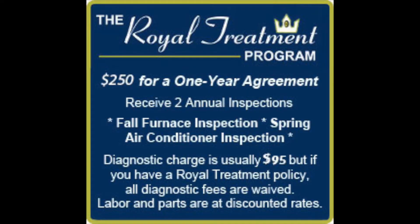What it consists of is $250 for the year, and what you get is two inspections throughout the year, one in the fall and one in the spring. Throughout the year, if you need service from us, you don't pay our diagnostic charge, which is $95, so there's a savings there. Parts and labor are given to you at a discounted rate, so it's a good program.